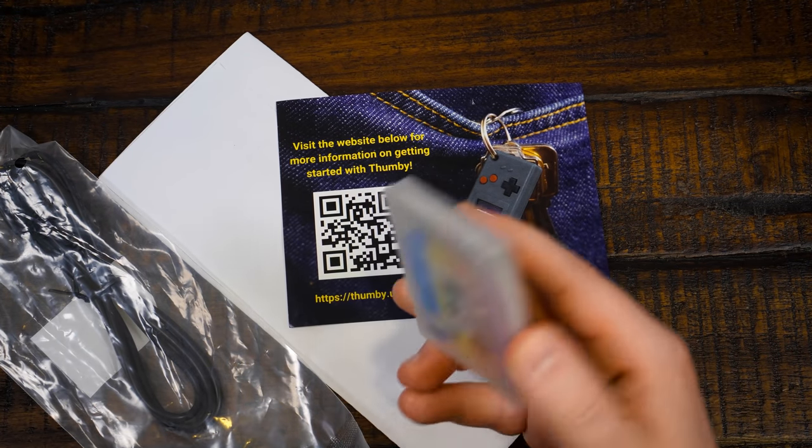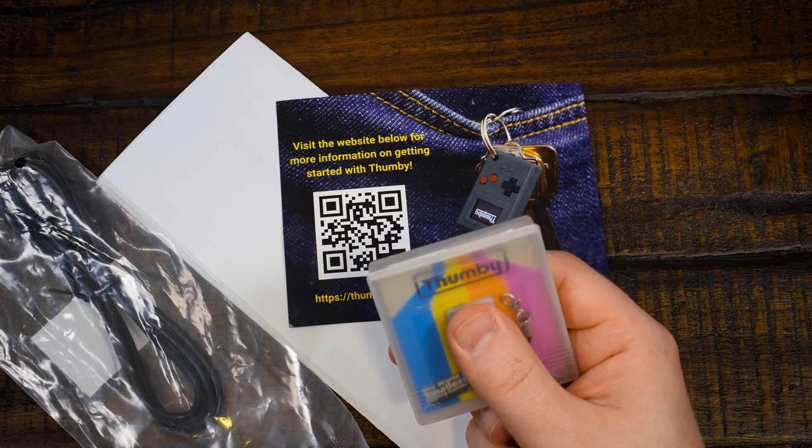Just even seeing the pictures, it looked pretty small, but yeah, about the size of a thumb indeed.